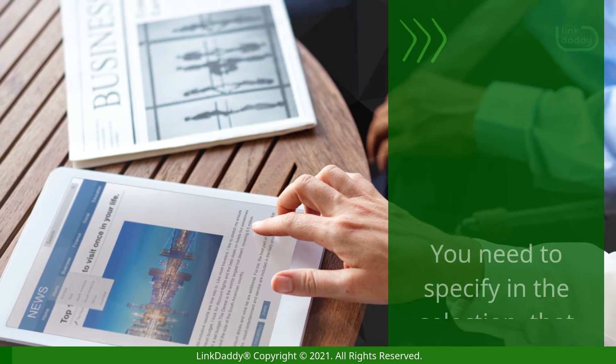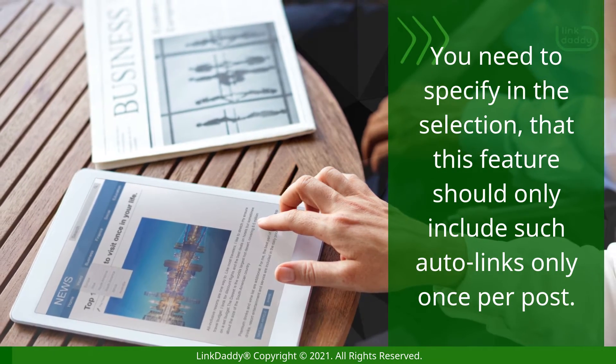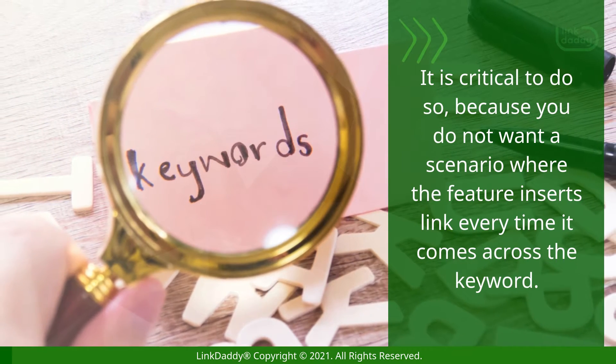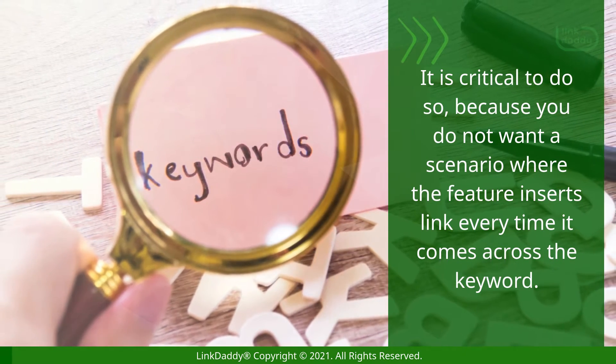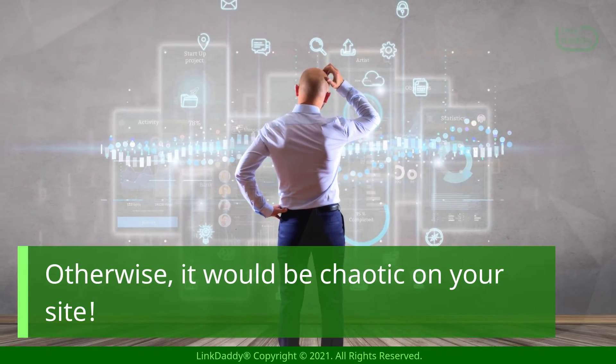You need to specify in the selection that this feature should only include such auto links only once per post. It is critical to do so because you do not want a scenario where the feature inserts a link every time it comes across the keyword. Otherwise, it would be chaotic on your site.